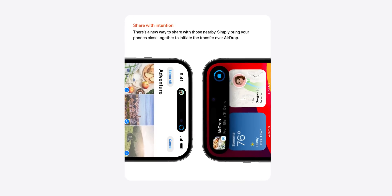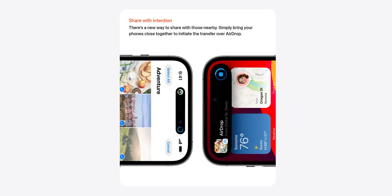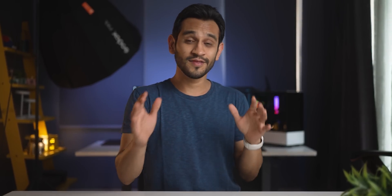Next, we've known that AirDrop is a great way for iPhones to connect to each other and send very small or very large files very quickly. And now to send files, you just bring the iPhones closer and the AirDrop can be initiated, making it even faster. And even during the transfer, if the phones get too far apart and lose connectivity, the phones will continue to transfer using the internet.